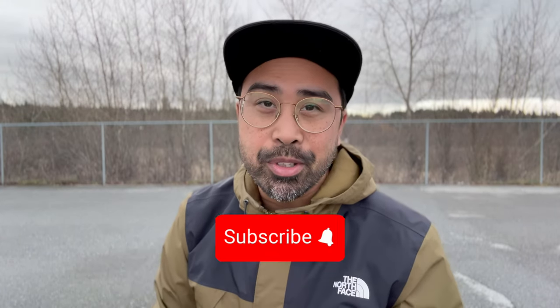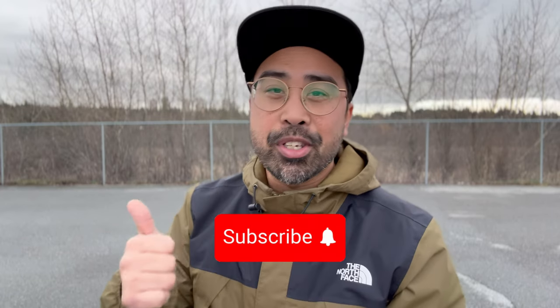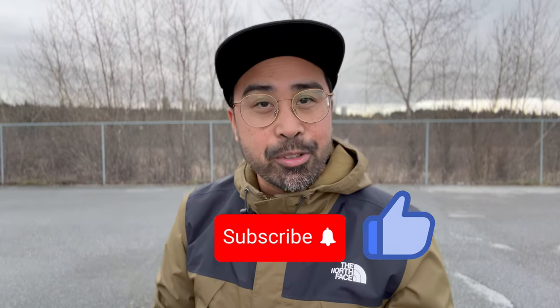Now would be a great time to subscribe. And if you're liking what you see, make sure to hit that thumbs up button and share this with a friend.